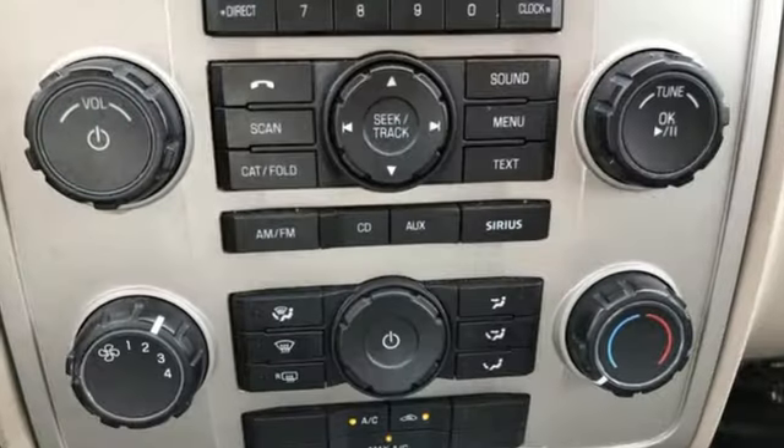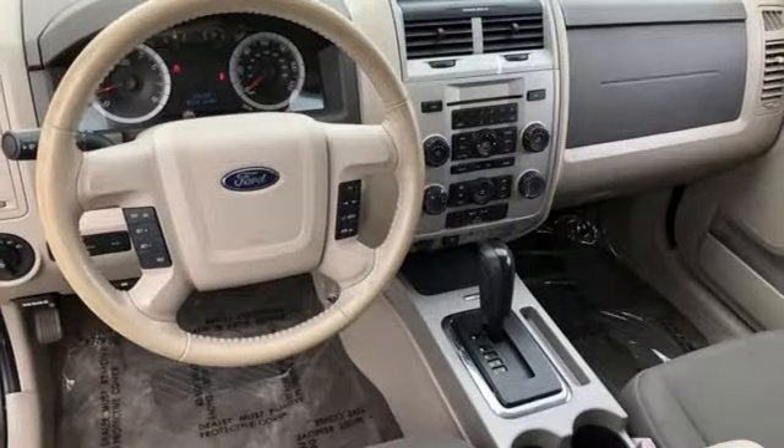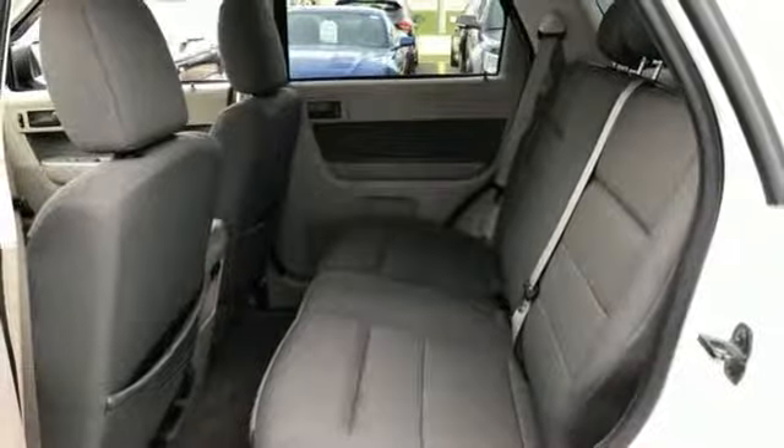It also has features like stability control, a tire pressure monitor, and one-touch power windows. Add to that an auxiliary audio input, CD player, and even split-folding rear seats for all your stuff.